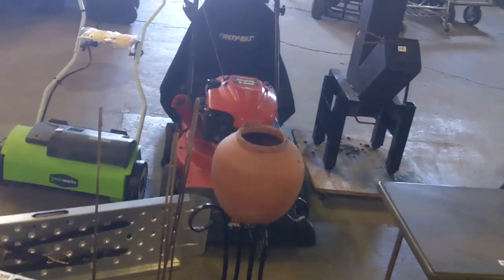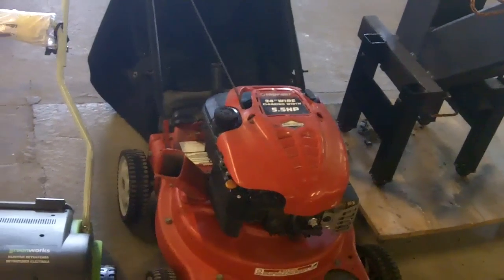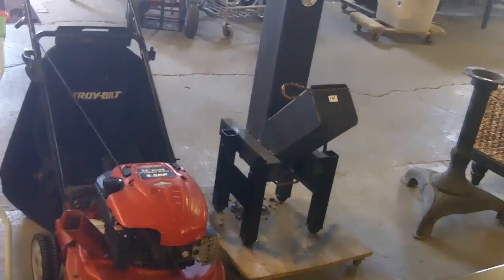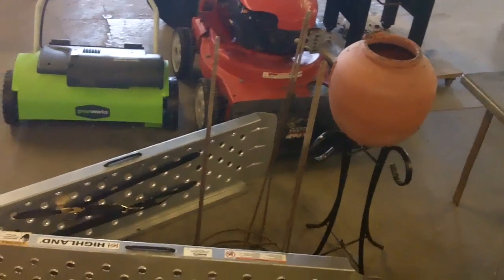Back here we've got what looks like a mower — mower chipper I guess — and another Greenworks mower. A little stove there, a little wood stove. Stuff like that.